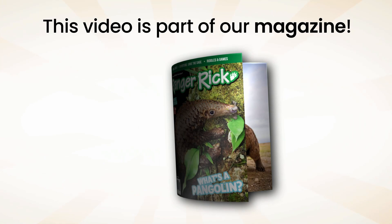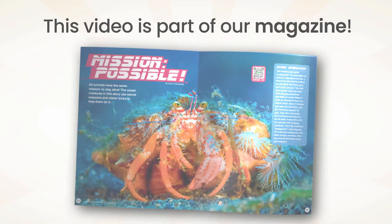This is one of many videos featured in Ranger Rick magazines. Get your subscription today!